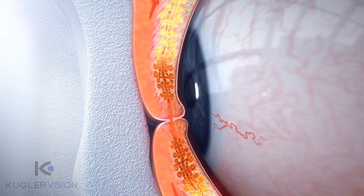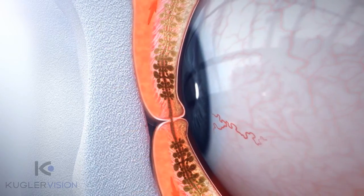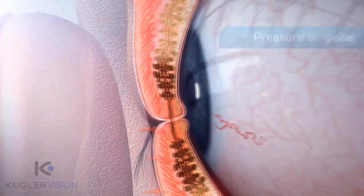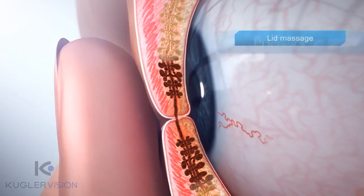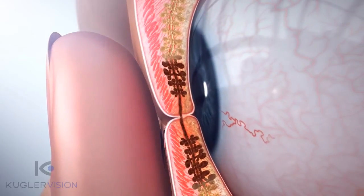Beyond the lack of effectiveness and the onerous routine for the patient, use of warm compresses can introduce excessive pressure on the globe. Other treatments, such as lid massages, also put pressure on the globe, possibly elevating intraocular pressure and potentially leading to permanent corneal distortion.